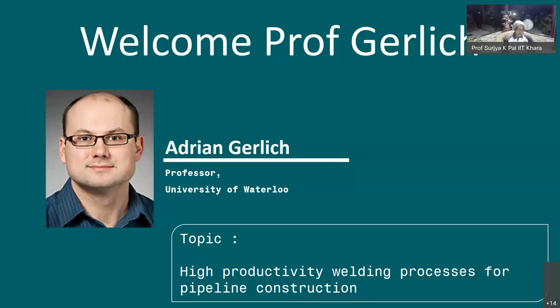Today we are privileged to have Professor Adrian Gerlich from the University of Waterloo, Associate Professor in Mechanical and Mechatronics Engineering and Director of the Centre for Advanced Material Joining. He is an expert in materials science, microscopy, welding, and material characterization, with contributions in joining of dissimilar materials and friction stir welding. He has led a research team averaging 10 graduate students, secured over 2.9 million USD in operational funding, 5 million USD in infrastructure, and has over 170 peer-reviewed publications.